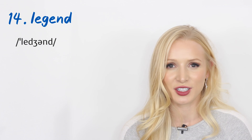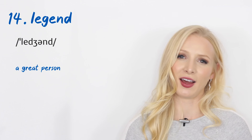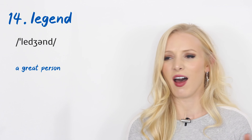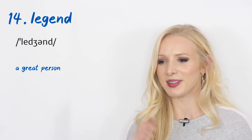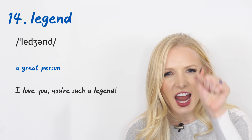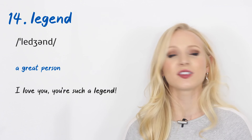Number fourteen is a word you may know, but with a slang use: 'legend.' This means a great person or someone we really like — it doesn't mean they've done anything legendary; it just means they're really cool. 'He is such a legend.' It can be shortened to 'ledge' — 'What a ledge.'